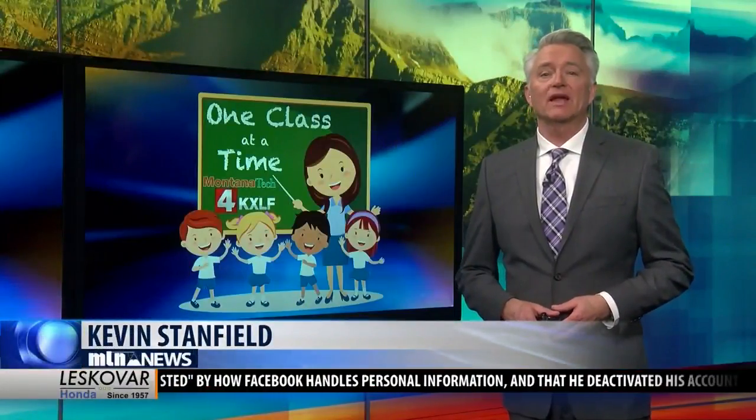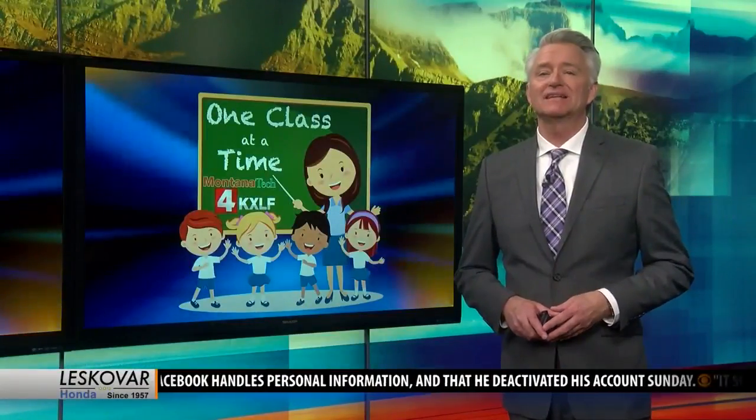Our One Class at a Time crew hit the road again, this time paying a visit to Dillon Elementary School.